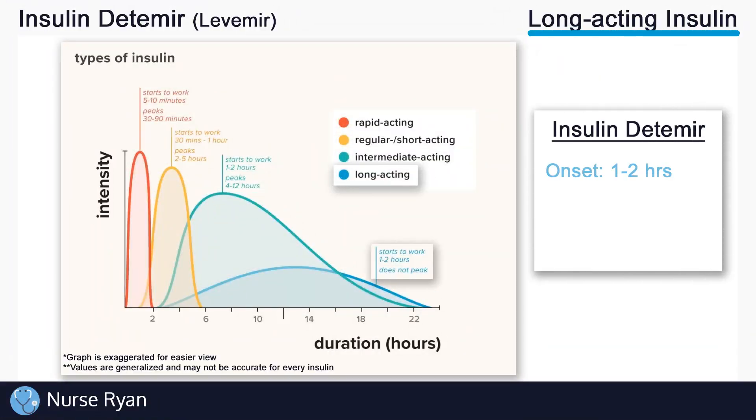Now let's go back and look at insulin detemir. Remember, insulin detemir is a long acting insulin, so we'll look at the blue colored line. Keep in mind that this chart is not specifically made for insulin detemir, but we'll still use it as a guide. Insulin detemir has an approximate onset of 1 to 2 hours, a peak of essentially nothing — because we generally say that long acting insulins don't peak due to how steady their effect is — and a duration of approximately 16 to 24 hours, which is how long it will continue to work.